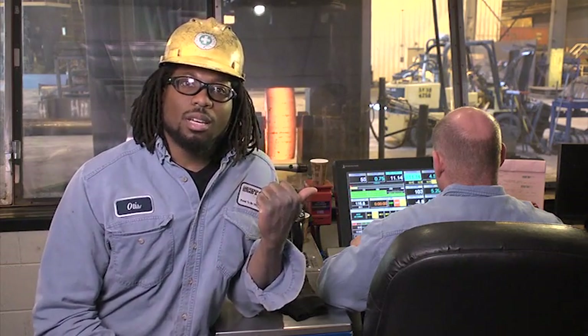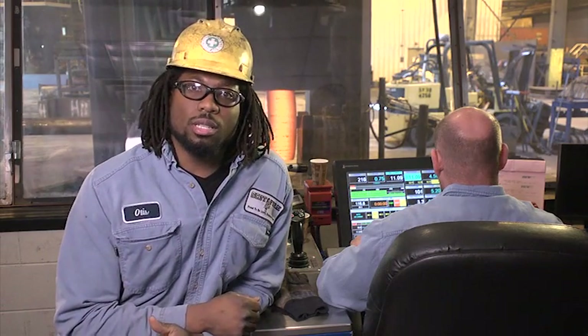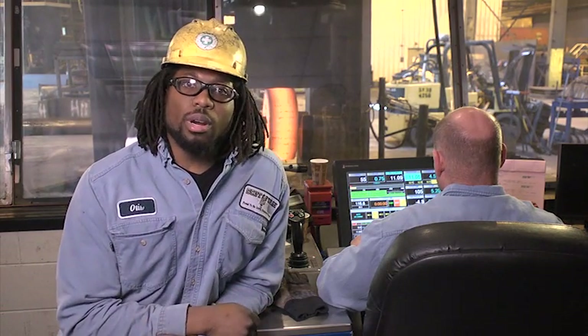It takes a lot of muscle to make a forging. In fact, Troy here can press 2,000 tons just sitting in this chair. We're here in the control room of our 2,000 ton press. I'm Otis and I've been an employee owner since 2007. I'm going to take you through our hydraulic press capabilities here at Scott Forge.